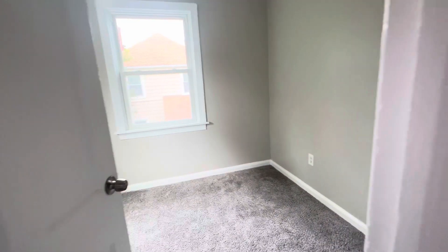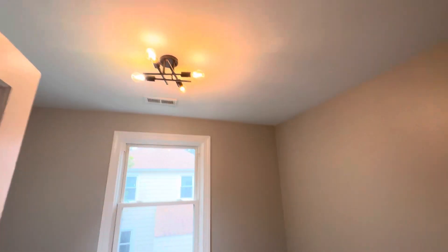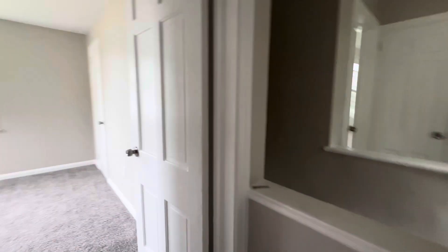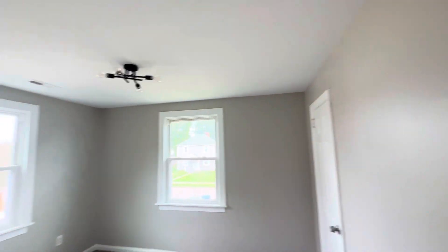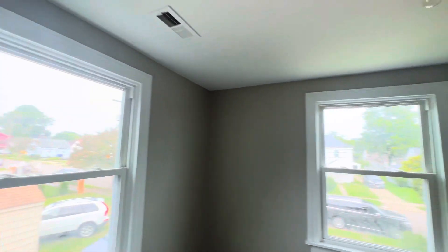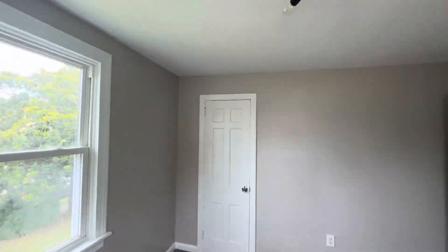Right here bedroom number one — pretty light fixture, very nice. And right here bedroom number two — pretty light fixture, very nice.